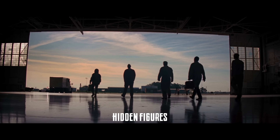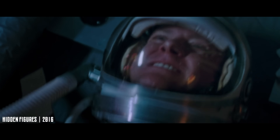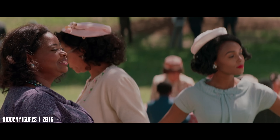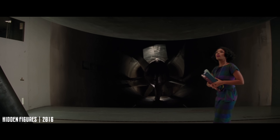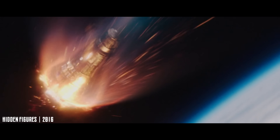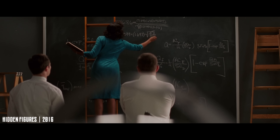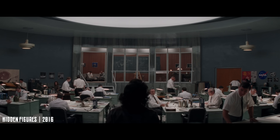Strictly speaking, Hidden Figures doesn't take place in space, but it deserves a spot here all the same. Theodore Melfi's film tells a true story that took far too long to be told: three Black women whose work helped launch America into orbit. Katherine Johnson, Dorothy Vaughn, and Mary Jackson were mathematicians at NASA during the space race, calculating flight paths and trajectories for Project Mercury and the missions that followed. The film gets the essentials right, finally giving credit to the real women whose calculations made orbital flight — and later Apollo — possible, even if some timelines and details are simplified. The blackboard scenes showing equations solved in real time were added for tension; in reality, most of those calculations took days and involved whole teams, not one person working alone.